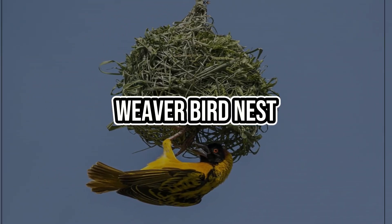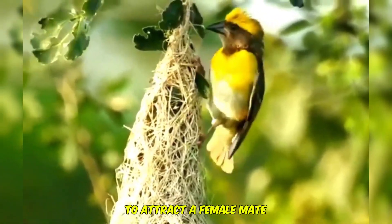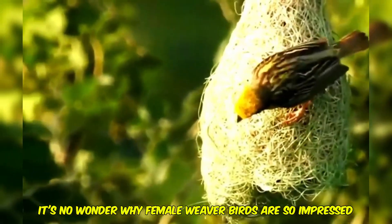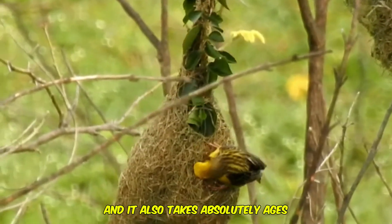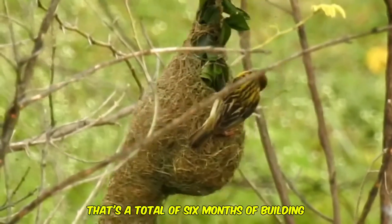First, we have to look at the weaver bird nest. During mating season, the weaver bird has to build this amazing nest to attract a female mate. It's no wonder why female weaver birds are so impressed. These nests are super complicated to build, and it also takes absolutely ages. They begin building in August and end in February — that's a total of six months of building.